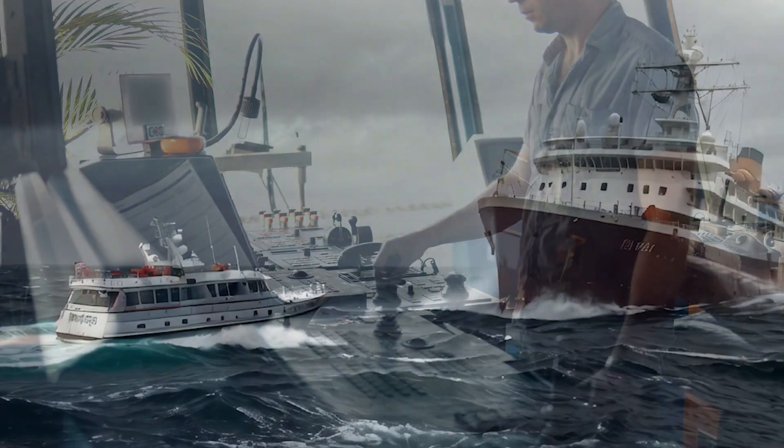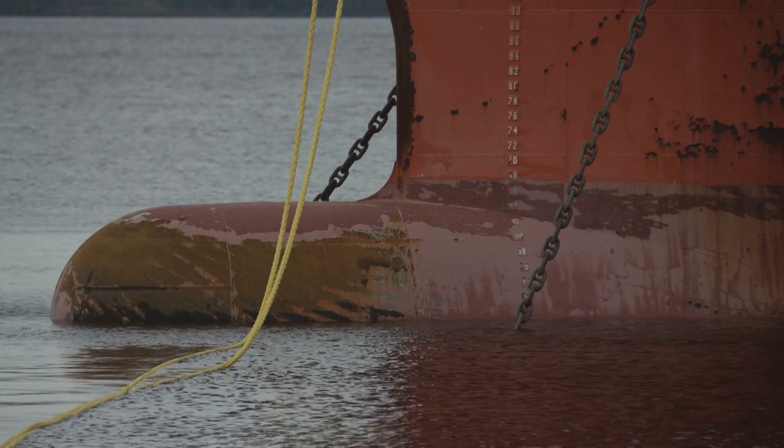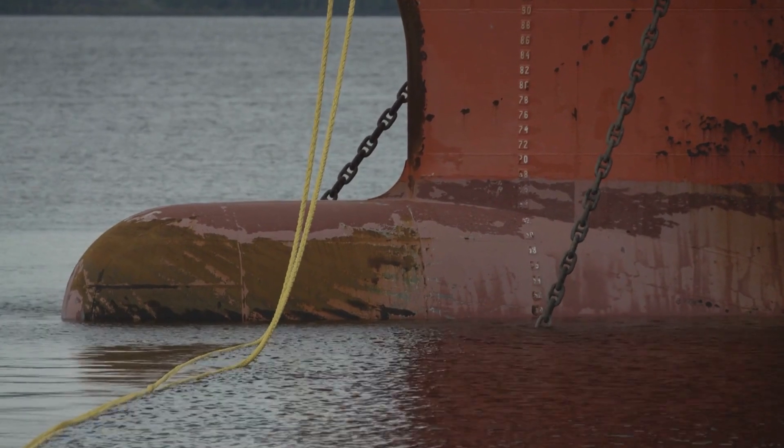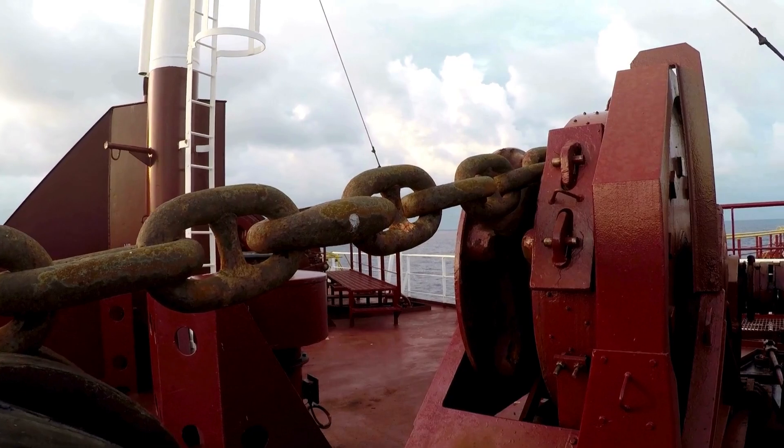There are specially designated ports where ships can take refuge if a hurricane approaches. Once anchored, the crew strategically releases the anchor chain to allow for the ship's movement, preventing the chain from snapping under pressure.